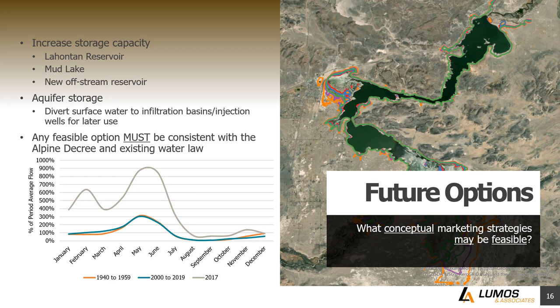We've looked at a couple of options. One is increasing storage capacity in reservoirs — increasing Lahontan Reservoir, increasing the capacity of Mud Lake, or constructing a new off-stream reservoir. The next idea is aquifer storage: instead of storing excess water in a surface storage site, can we divert it to an infiltration basin or injection wells so it enters the groundwater aquifer and can be pumped out at a later date? Any feasible option must be consistent with the Alpine Decree and existing water law, so we have to keep that in mind as we review these concepts.